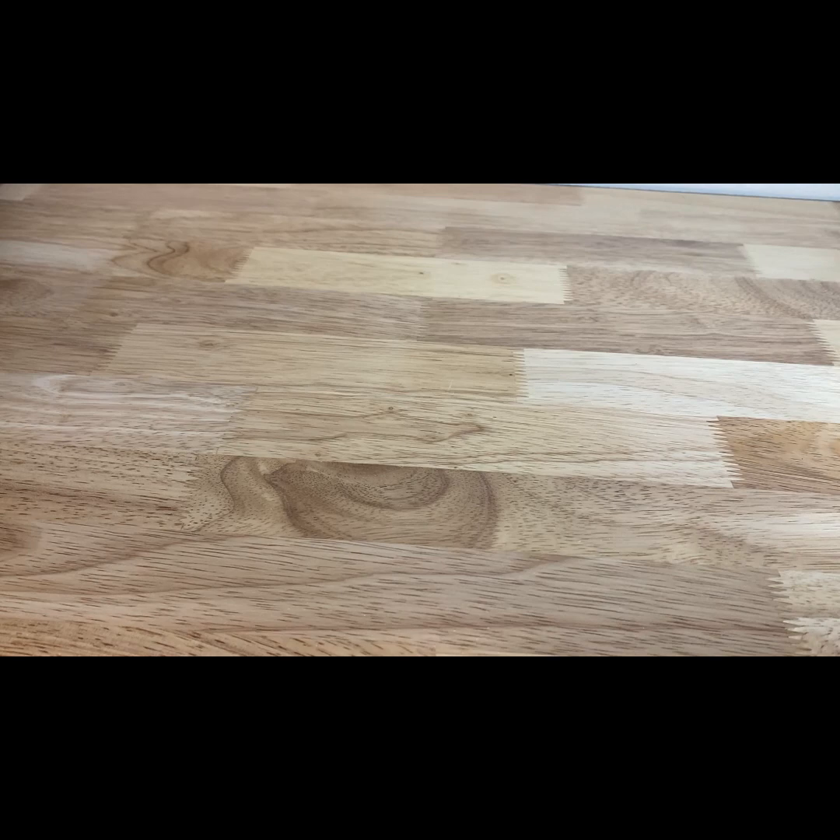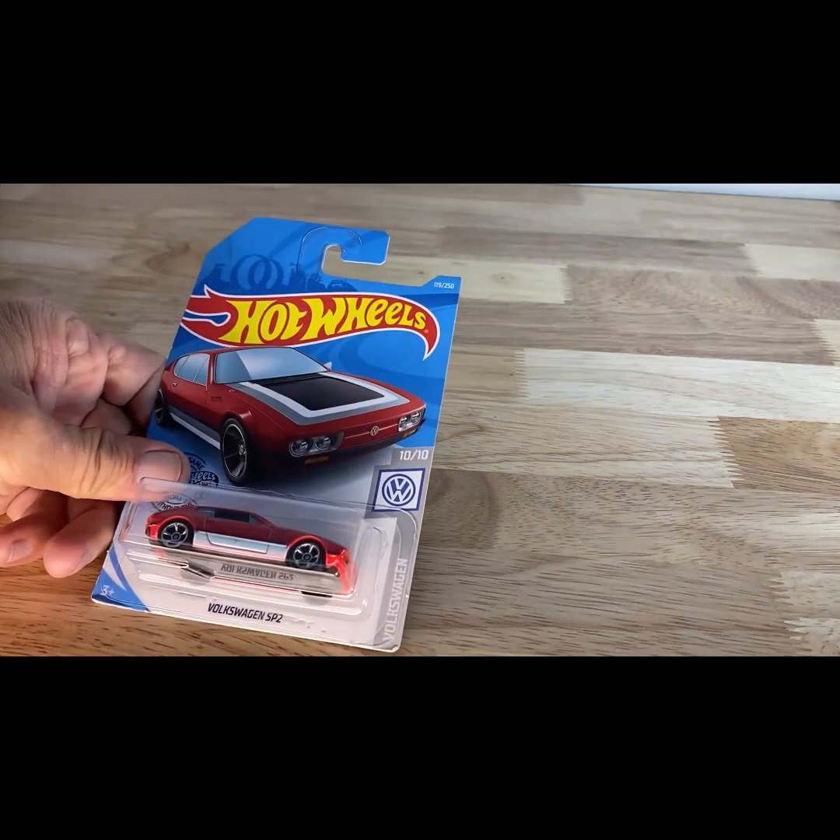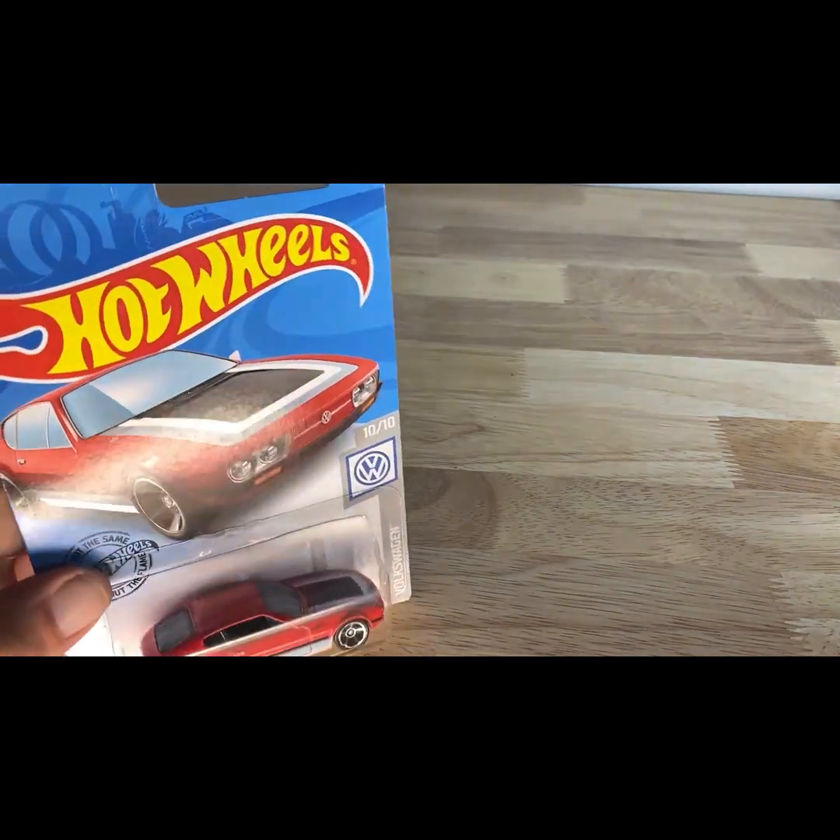A 2018 copyright date: the Volkswagen SP2.